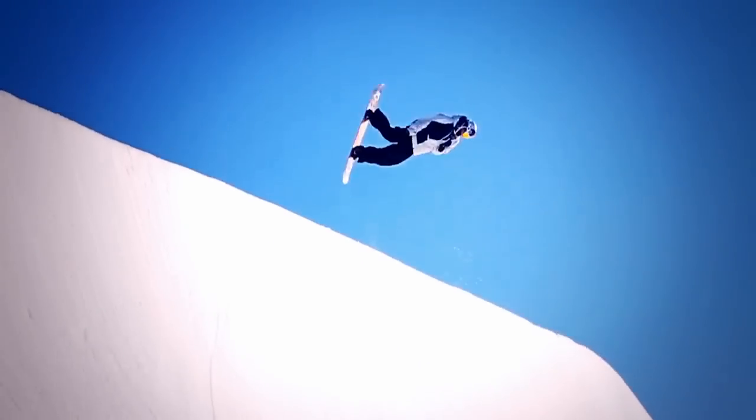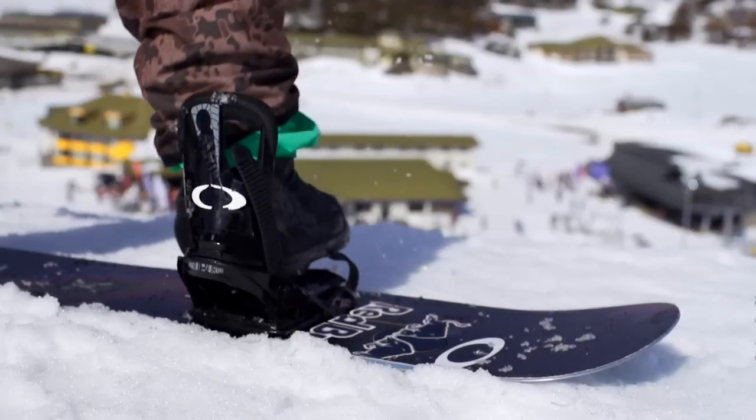I'm Scotty James. I'm from Melbourne. I'm a snowboarder and I've been given the opportunity from Oakley to work with some designers to see really what I can create.